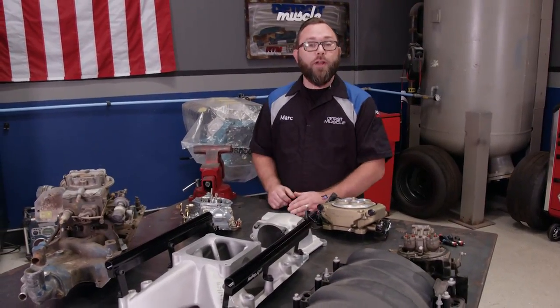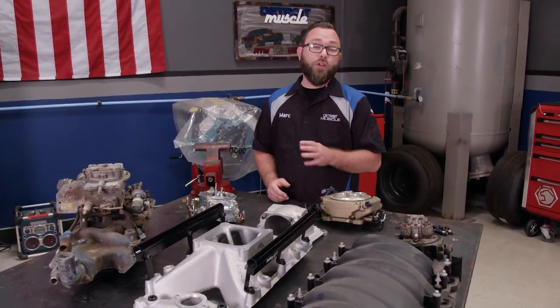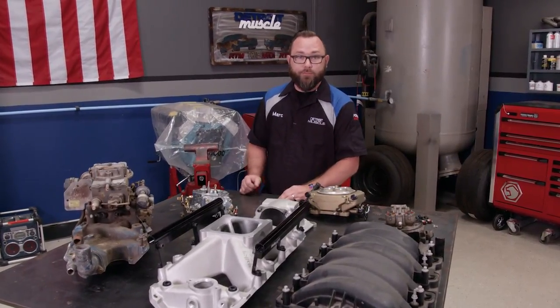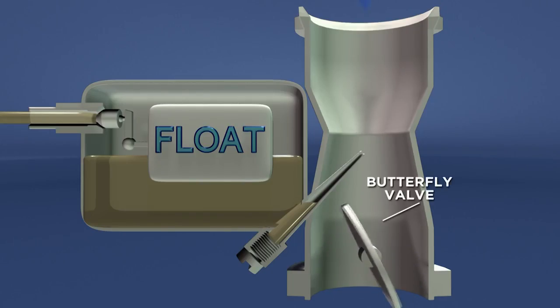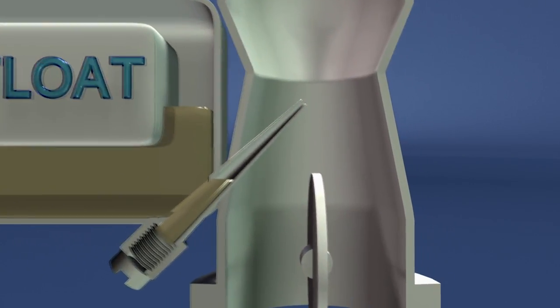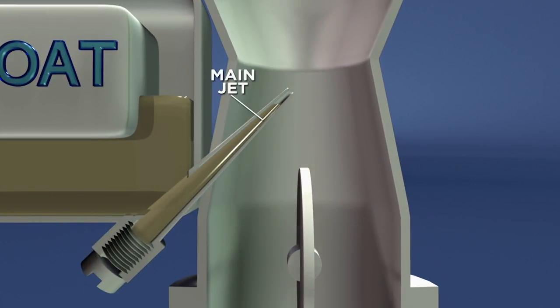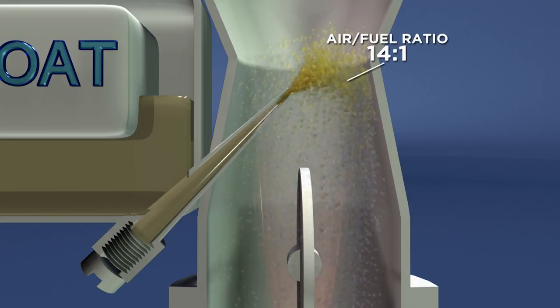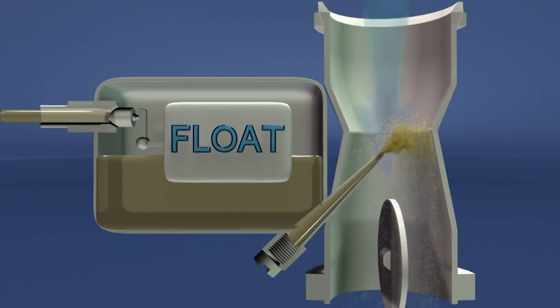Most of you at home already know that the carburetor was the original mode of getting the right amount of fuel into the combustion chamber. As the throttle opens a butterfly valve, air is drawn into the carb's throat, moving through a venturi area which accelerates it. That air moving quickly through the throat pulls fuel from a jet in the fuel bowl, and the fuel is atomized into an explosive vapor composed of about 14 parts air to one part gas.